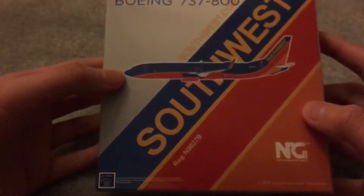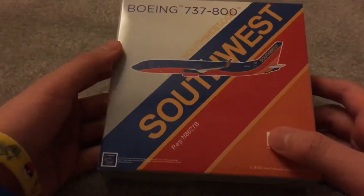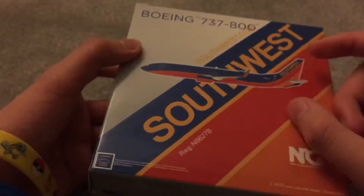Many of you know that in August another version of this was released. This is the one with split scimitars. If you look at the box close enough you can tell.